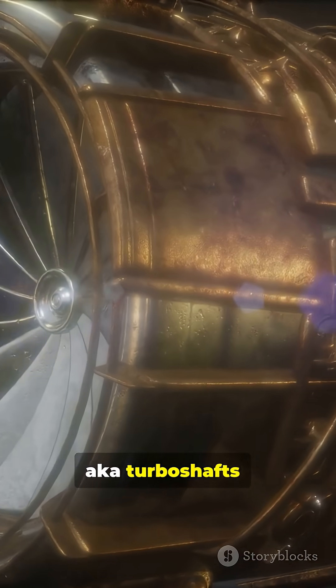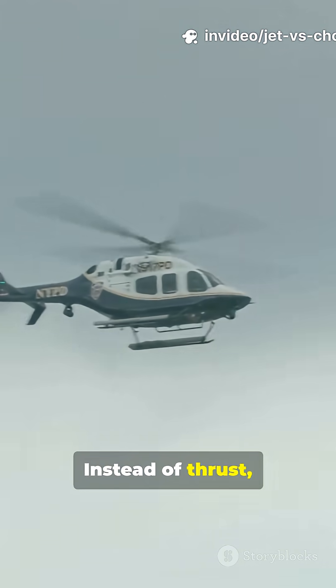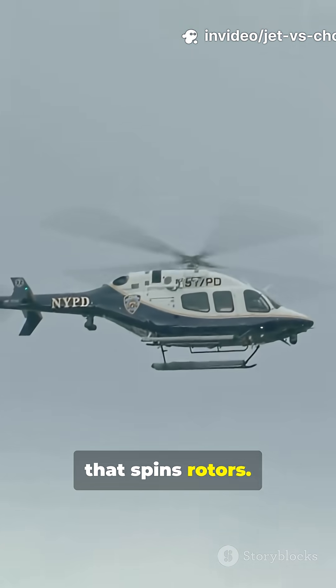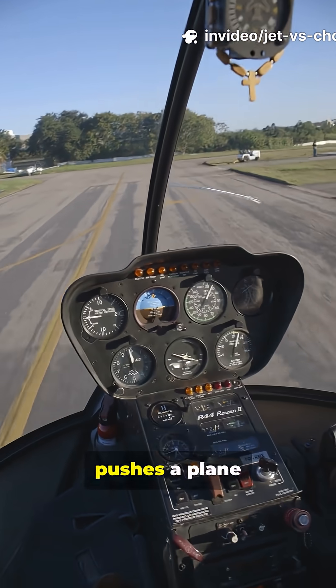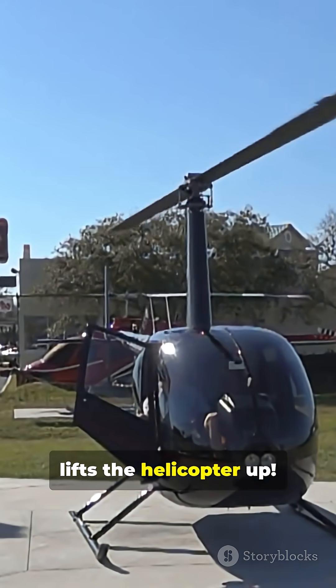Now chopper engines, aka turboshafts, are a whole different animal. Instead of thrust, they turn a shaft that spins rotors. A jet engine pushes a plane forward; a chopper engine literally lifts the helicopter up.